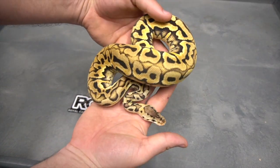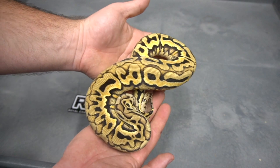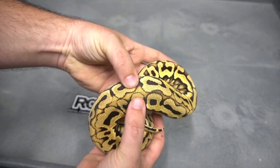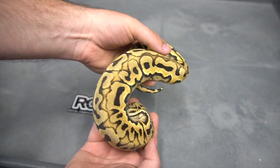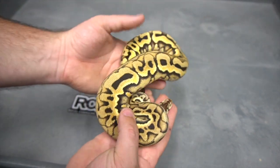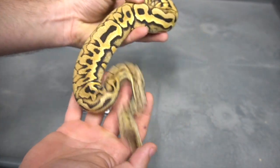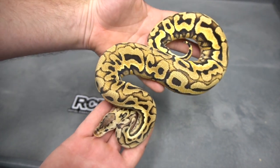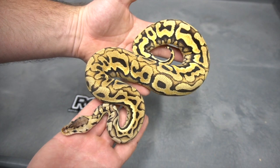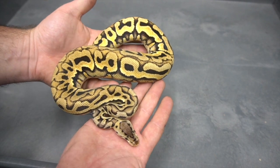Here we move on to a Pastel Puzzle. This is 66% HET Clown, and I'm very, very confident that it's going to prove HET Clown. What you're seeing is the clown tends to bring this dorsal and pinch it really tight, and you get this stripe down the animal. We actually managed to hatch some Puzzle Clowns this year and they have that very, very similar dorsal striping. I normally wouldn't be holding back a Pastel Puzzle, but I'm very, very confident this will prove HET Clown. Very likely this is a Pastel Puzzle 100% HET Clown — but as of right now it's just a 66%.